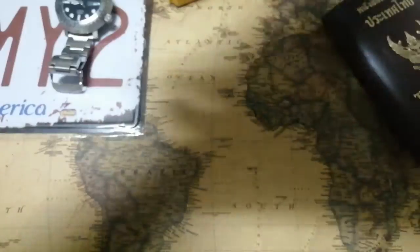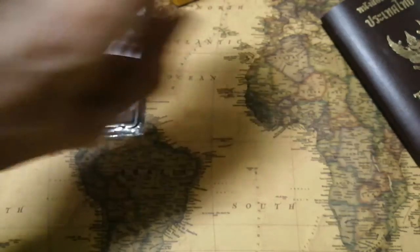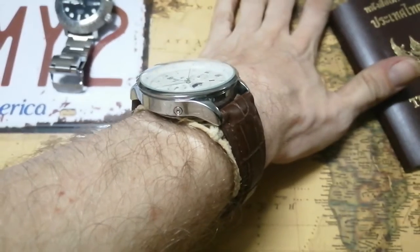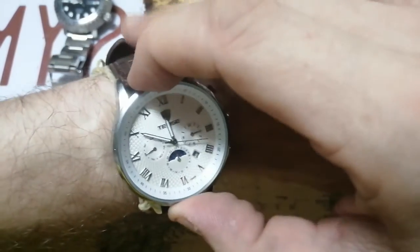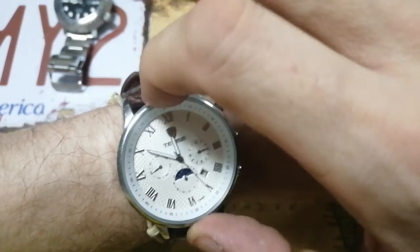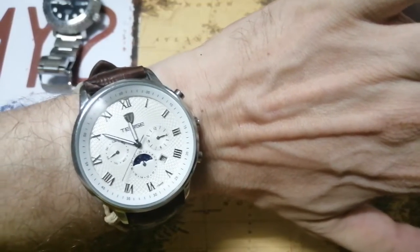Here's a wrist shot — it's quite nice looking. From the side you can see how thick it is: no shirt sleeve is going over this. It also wears very big. The lugs aren't too long, but the face is big and the bezel protrudes outside the case by about two millimeters, which gives it that large presence on the wrist.